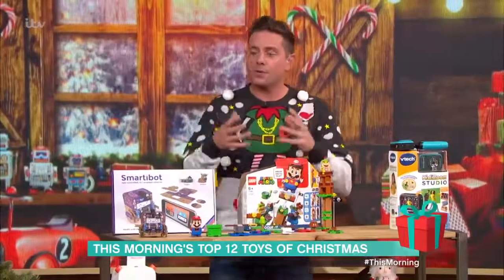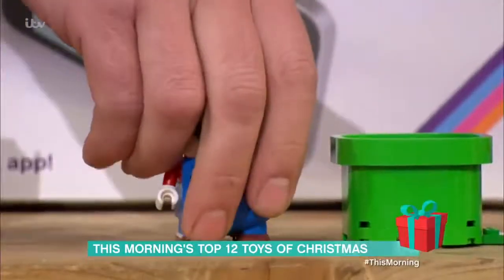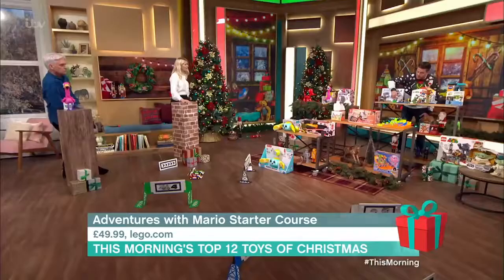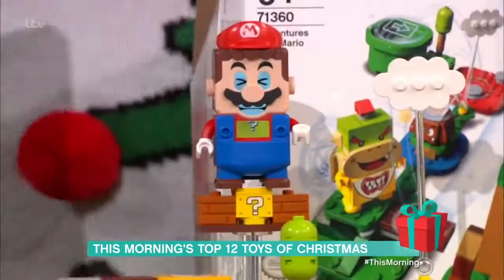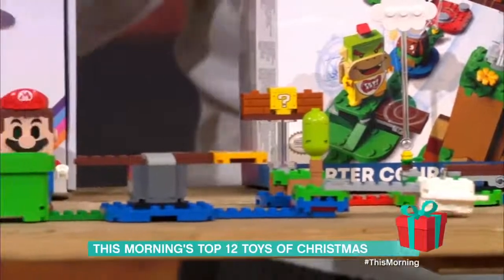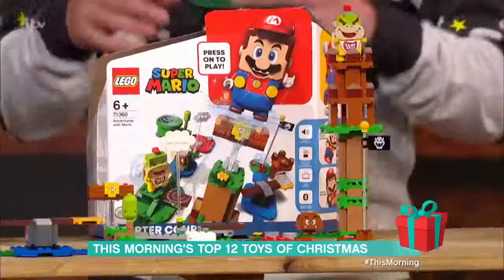Christmas wouldn't be Christmas without something from Lego, and this is Lego Super Mario in building block form. The Mario figure has an LCD screen for eyes, mouth, and belly, and as you move him around a course you've built — reminiscent of the computer game — he reacts in different ways with original Nintendo noises. You can rebuild the course in multiple ways via a free app, and expansion packs are available. It's £49.99.